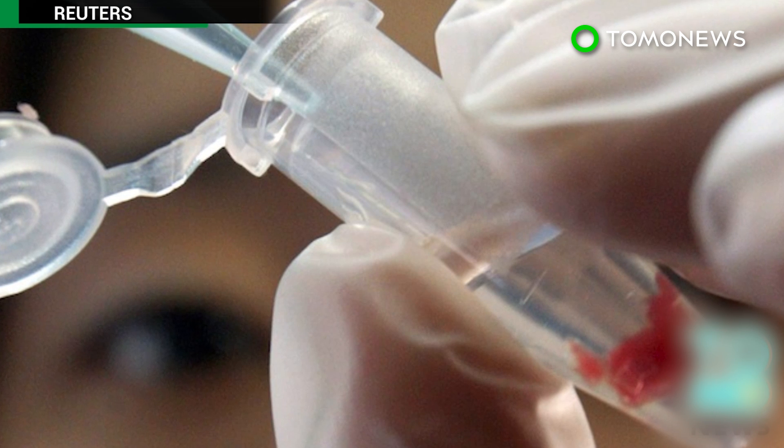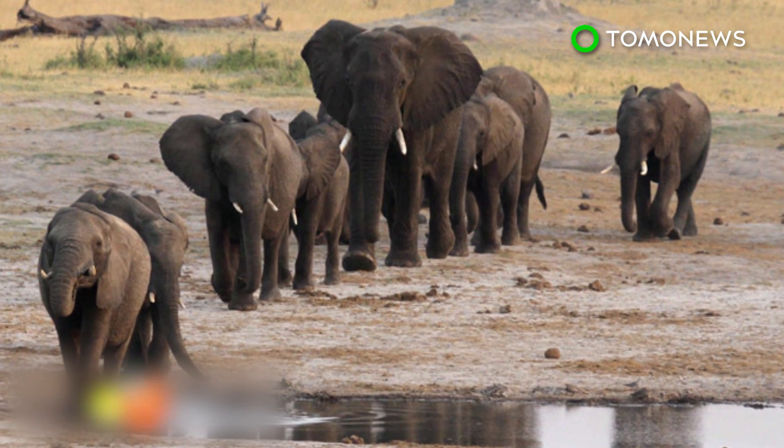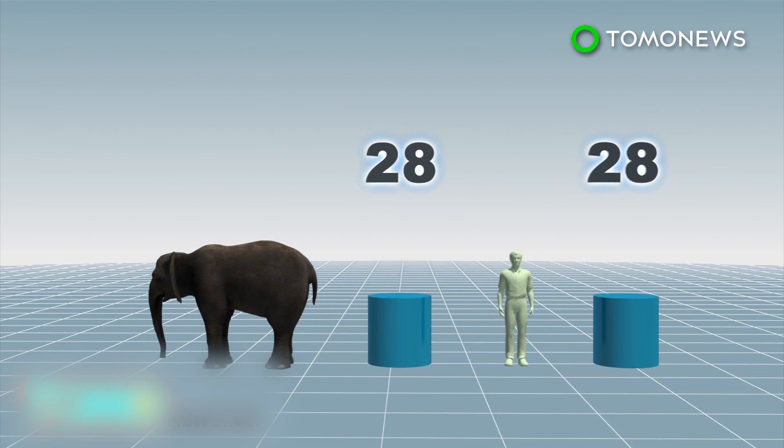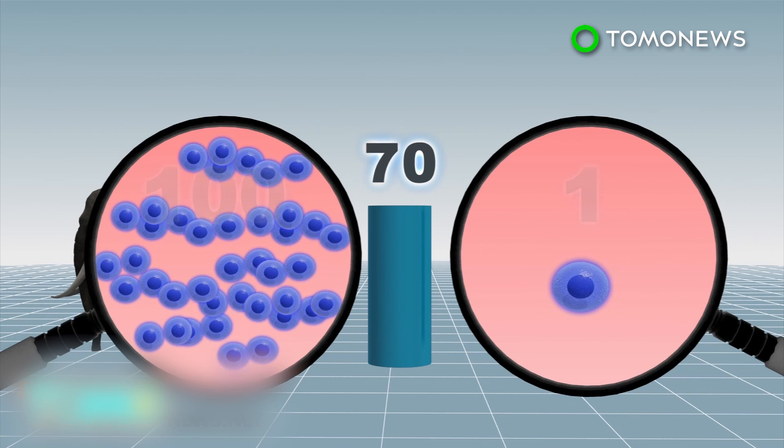In a study published this week in the Journal of the American Medical Association, scientists revealed they have discovered a gene in elephants that could help the fight against cancer. Elephants, similar to humans, have lifespans of around 70 years or more, but they have 100 times more cells than humans, and their cells rarely mutate into cancer.